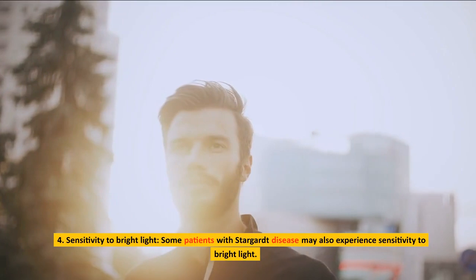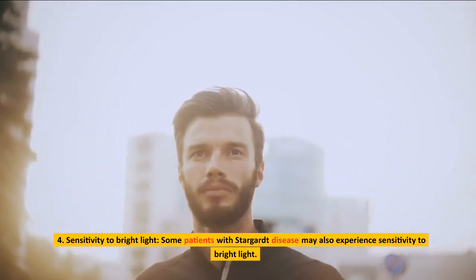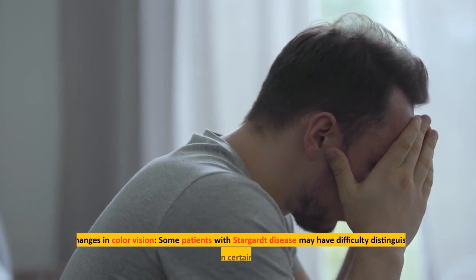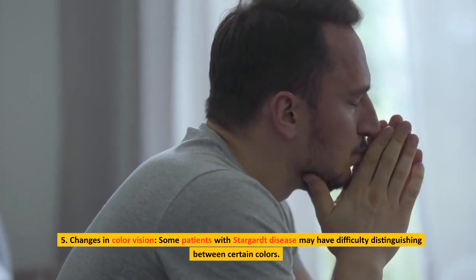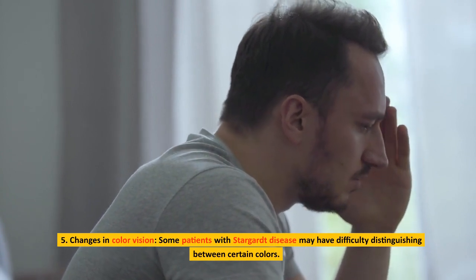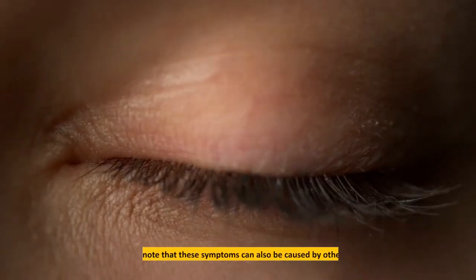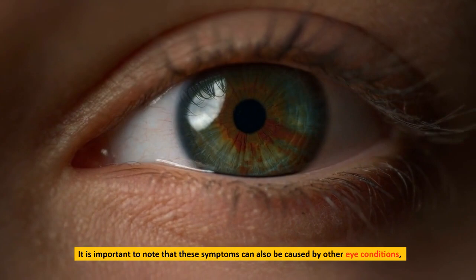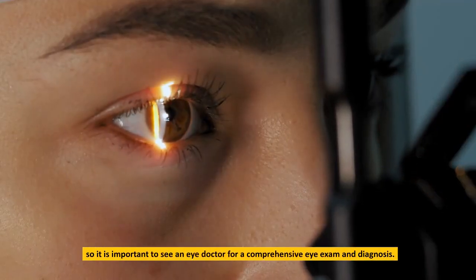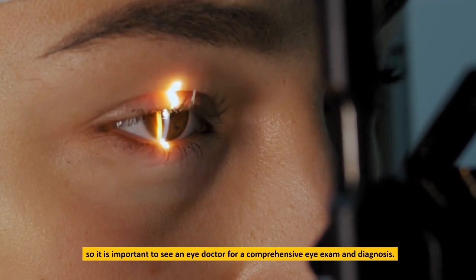Sensitivity to bright light: some patients with Stargardt disease may also experience sensitivity to bright light. Changes in color vision: some patients may have difficulty distinguishing between certain colors. It is important to note that these symptoms can also be caused by other eye conditions, so it is important to see an eye doctor for a comprehensive eye exam and diagnosis.